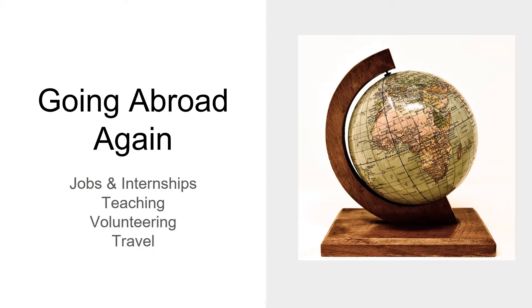Many people enjoy studying abroad so much that they find they are interested in going abroad again. You may find that you're in a similar situation. You might consider teaching, volunteering, searching for internships or jobs, or even just opportunities to travel. The next few slides will review resources that you can use to assist your search for your next opportunity abroad.